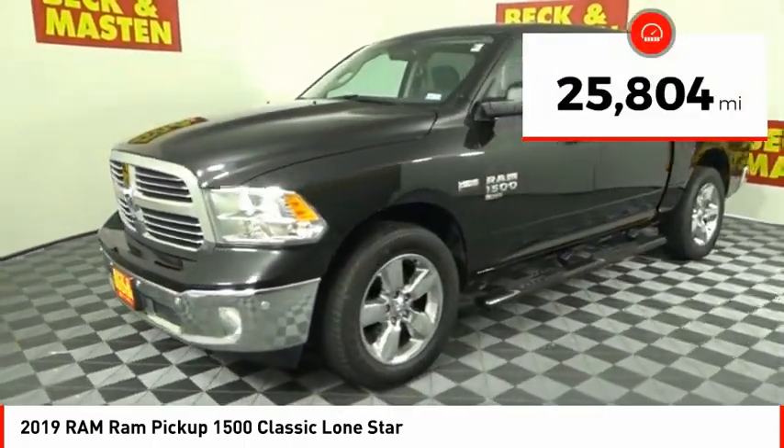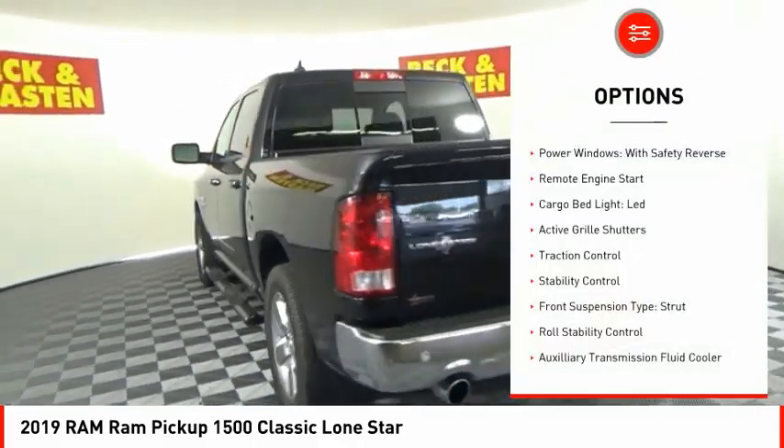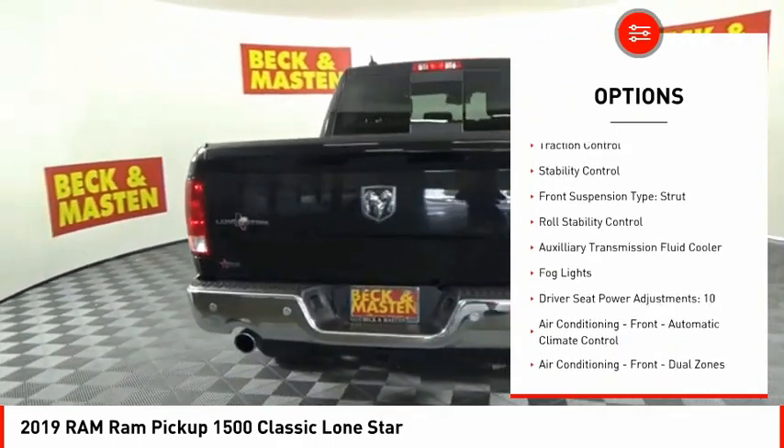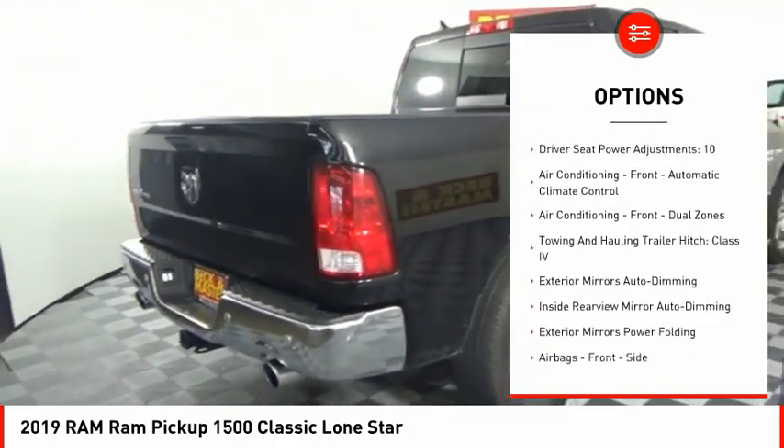This vehicle has less than 30,000 miles. Here are some of this vehicle's great options: power windows with safety reverse, remote engine start, cargo bed light, LED, active grille shutters, traction control.